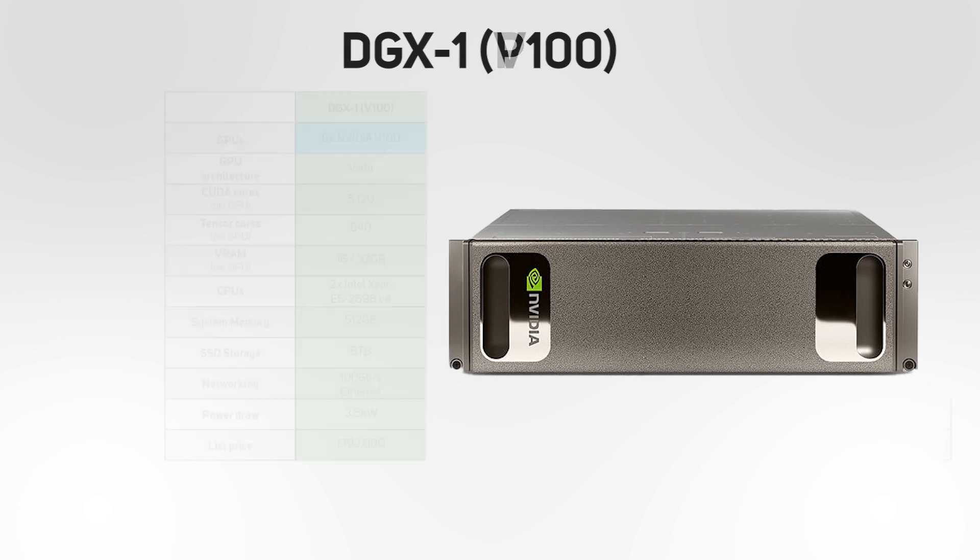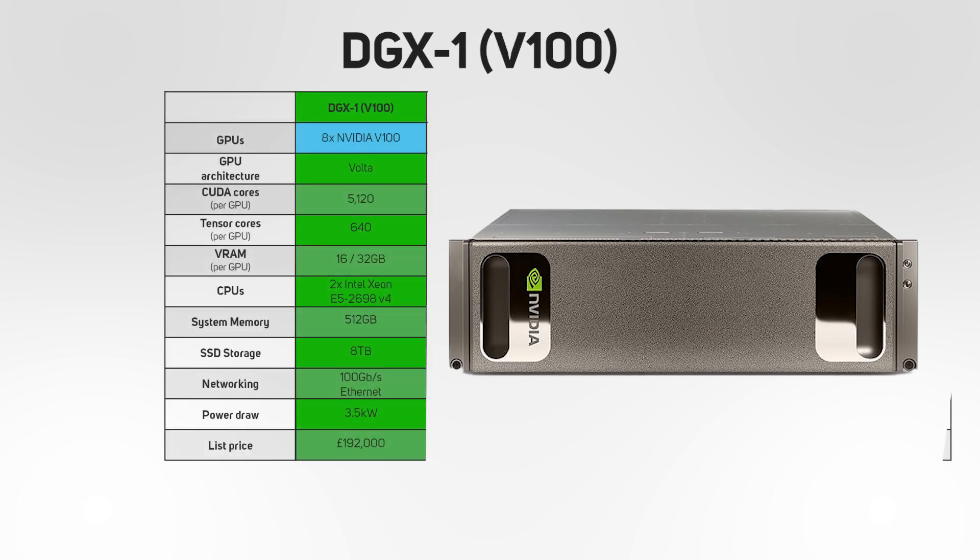A little over a year later, the improved DGX1 emerged with the GPUs replaced by eight V100s based on the Volta architecture. This was a big deal at the time, as these were the first NVIDIA GPUs to feature Tensor Cores, which are specifically designed to accelerate deep learning calculations. V100 DGX1s were available with either 16 or 32GB of memory per GPU, but in all other regards had the same specs as the original P100 DGX1. The later models drew 3kW and had a slightly higher list price of £192,000.